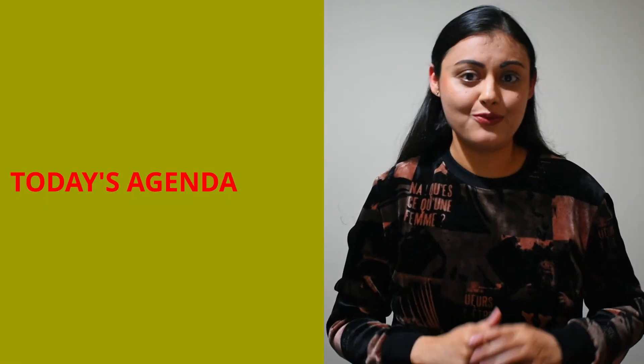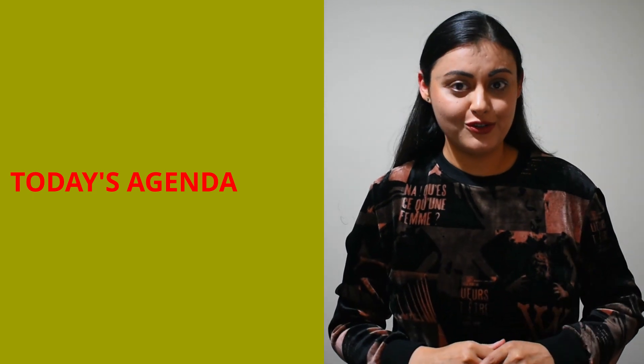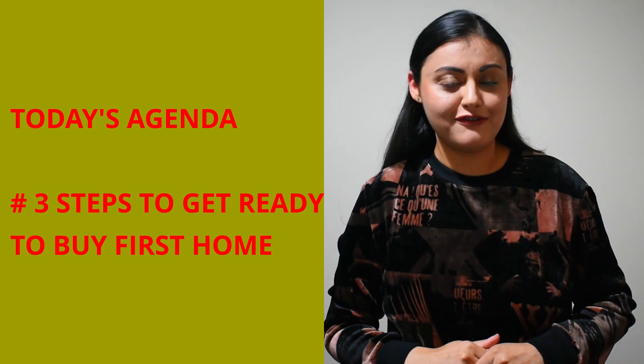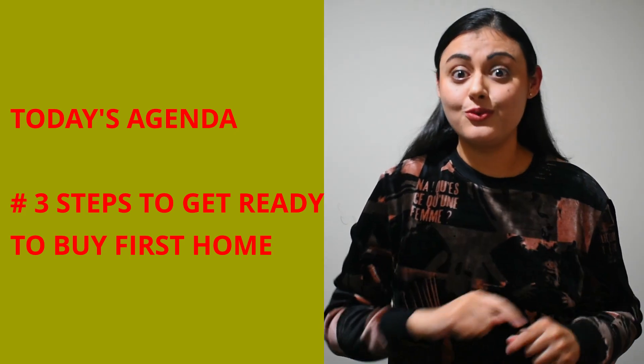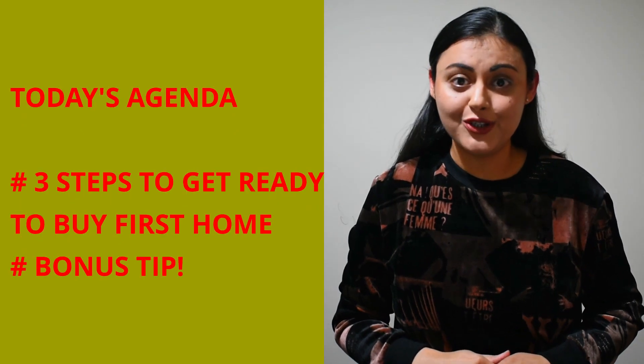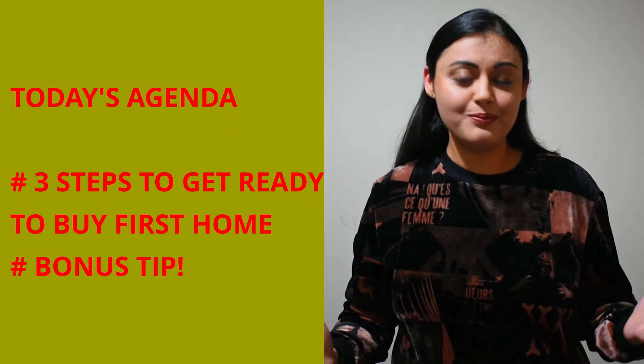Instead it means you need more clarity or information to help you answer these questions. So today in this video I am going to walk you through the three steps on how you can get ready to buy your first home in Australia. And towards the end of the video, I will give you a bonus tip on how you can make this process super easy for you. Let's get started.